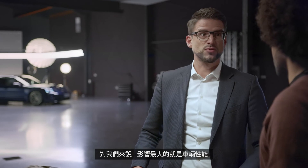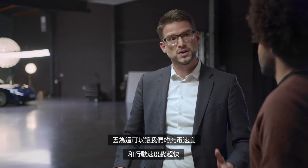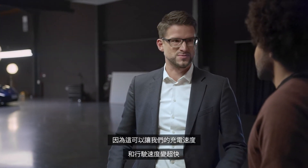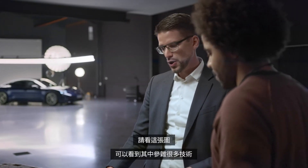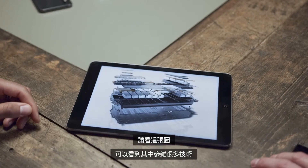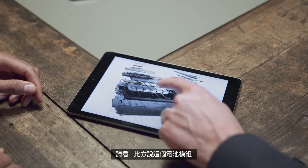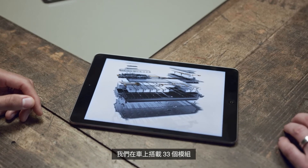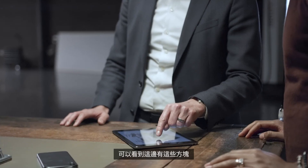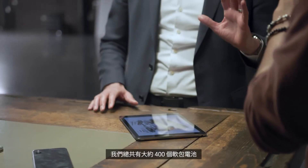What are the positive properties of that battery technology? The most important factor for us is performance — we can charge really fast and drive really fast. Looking at the graphic, you can see the battery modules: 33 modules are on board. Each module comes with 12 pouch cells, giving us around 400 pouch cells in total.